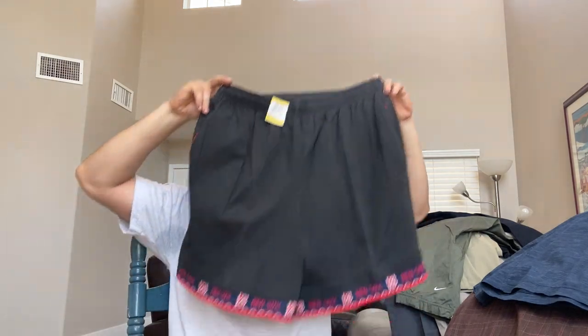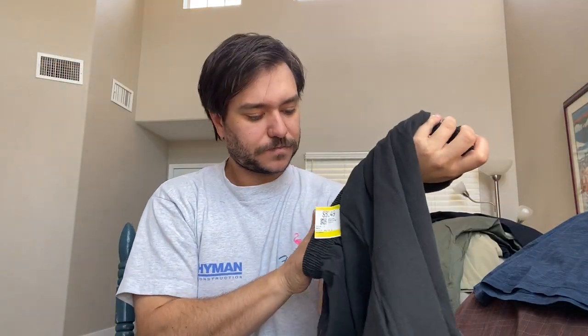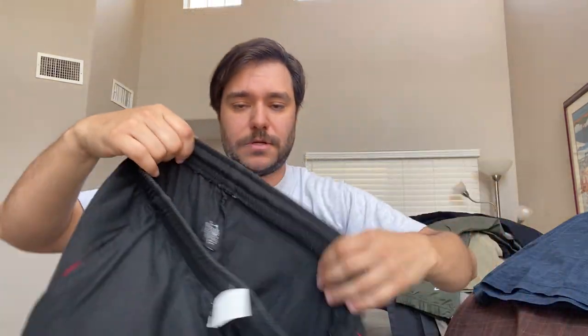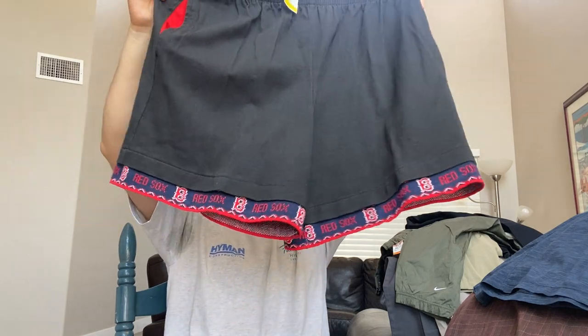This I got just for cool factor — they're vintage Boston Red Sox shorts from Front Row Apparel, made by Salem, made in USA. Pretty cool, the elastic's good in the waist. If I liked baseball and Red Sox, I'd wear those for sure.